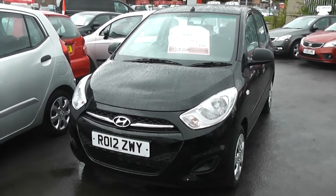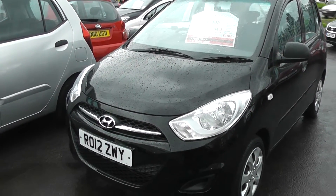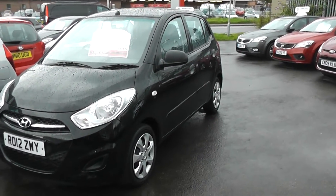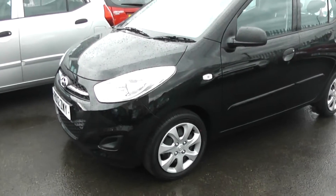The car was registered in March 2012. As you can see, there's no sign of any damage, as you would expect with a pre-registered car. The car comes with steel wheels and hubcaps.